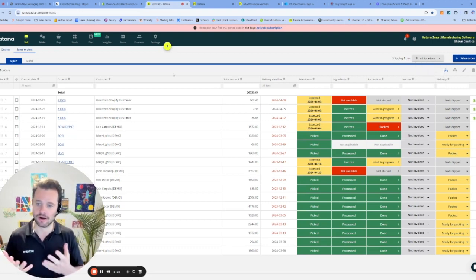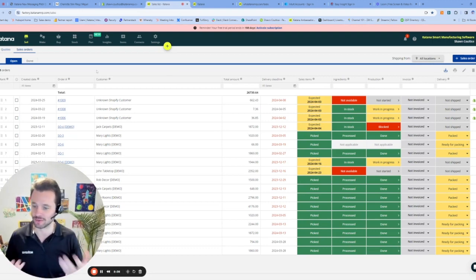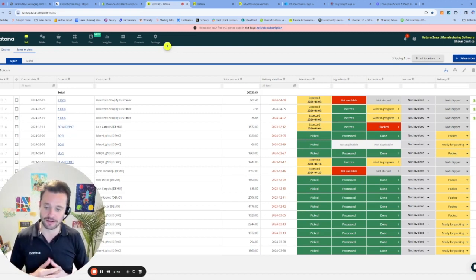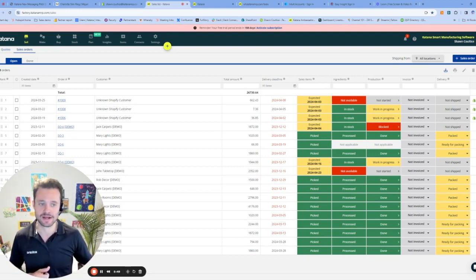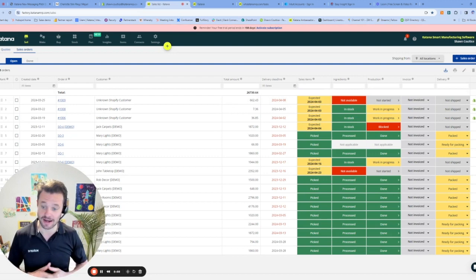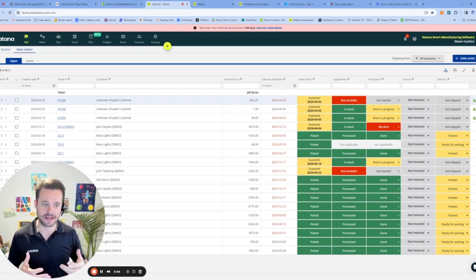As we can see on my screen, I've got a bunch of different orders that are currently in open status — they're waiting to be fulfilled. Katana has this wonderful stoplight functionality that really gives you an idea of where this order is at in the production cycle and the fulfillment status. Looking at the sales column, I can see: do I have those finished products available in stock and can I fulfill that order? The system actually identifies when I should be able to fulfill that order based on my current inventory status.